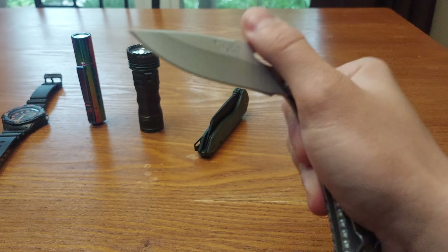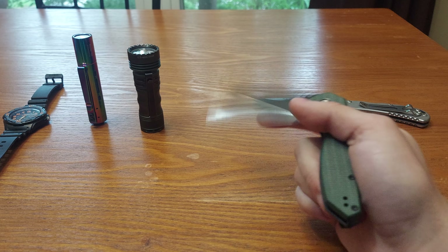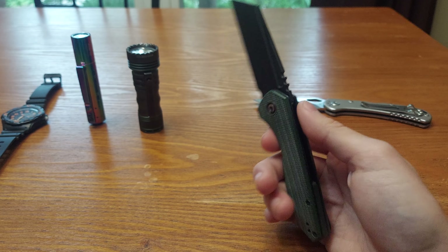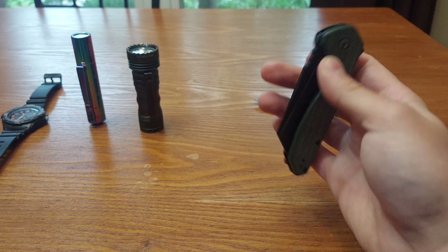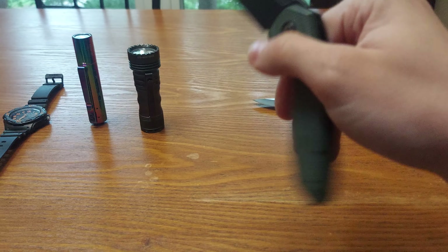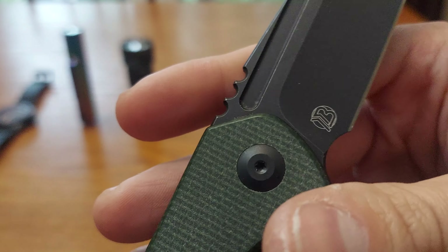So I close it like this. Then I have the Savivi X1 in green micarta. I'm not really a micarta fan — I have two knives with micarta, this one and the O Knife Beagle — but I thought, why not? It's worth it. Good knife, really well done, Nitro-V steel.